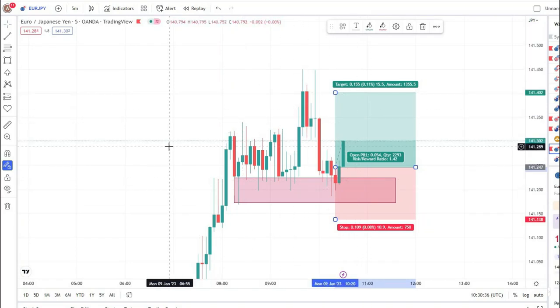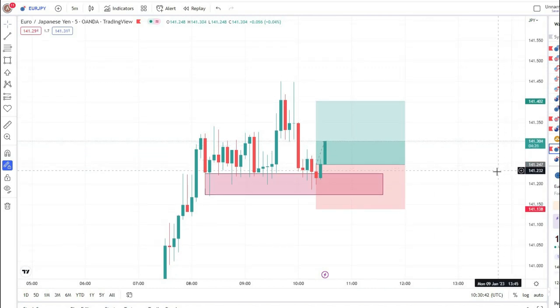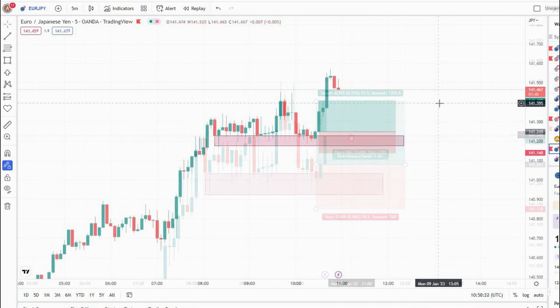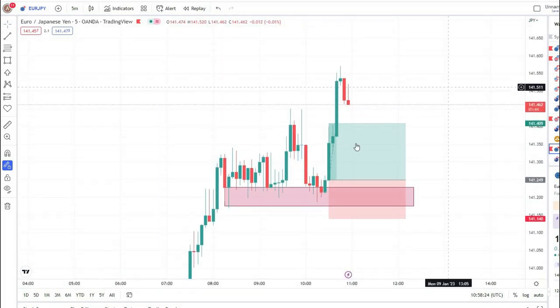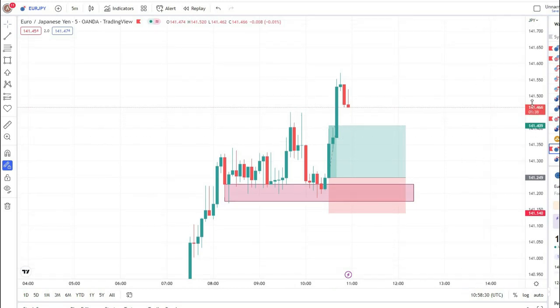Hello traders, welcome back to my YouTube channel. Today I am looking for a buy entry in EUR/JPY at this point. If this trade hits my take profit, I will teach you why I took this entry. You can see that our trade just hit our take profit — this was a very nice entry. So let's discuss why I took this entry.